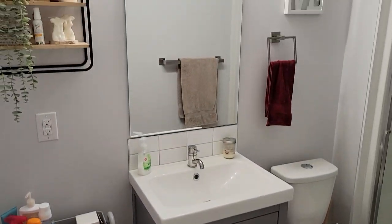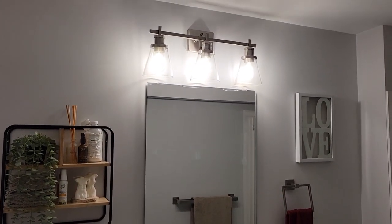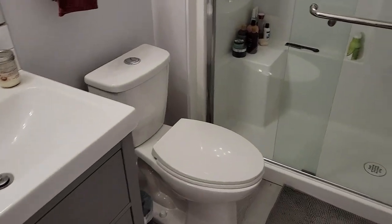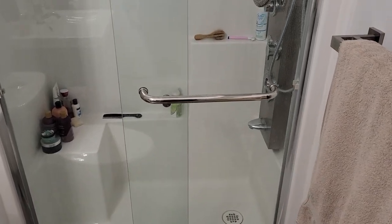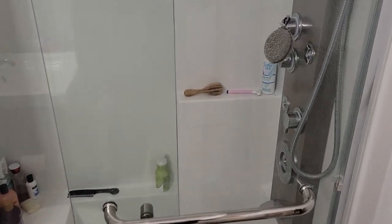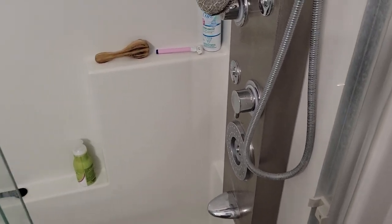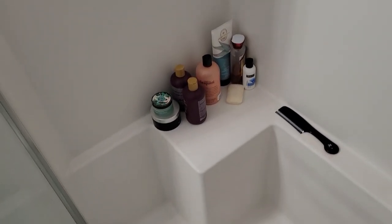Washroom. Shower with a shower panel. Shower panel on the seat.